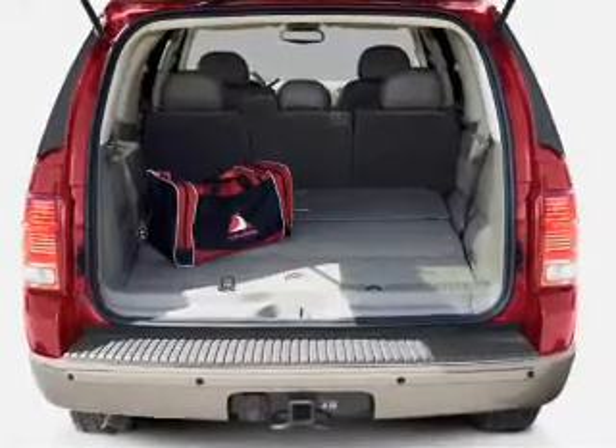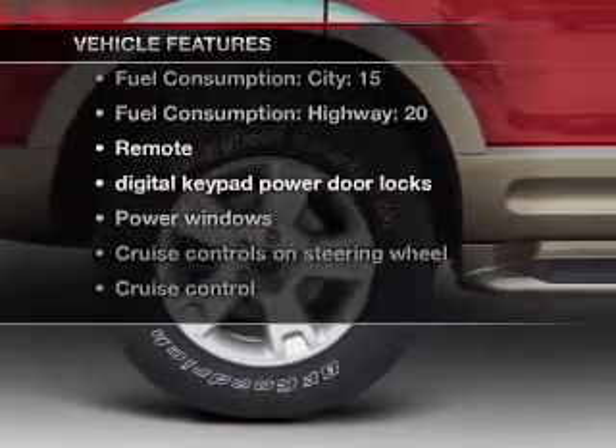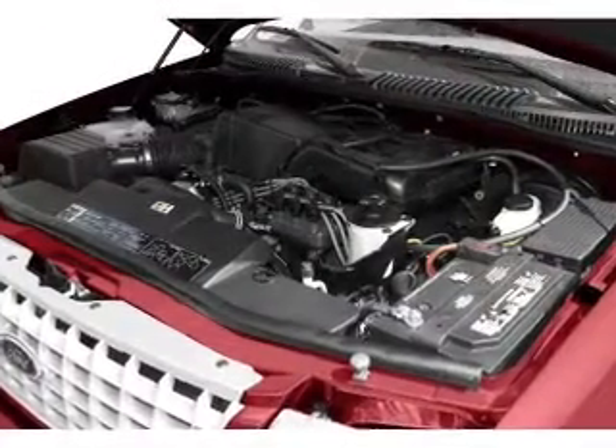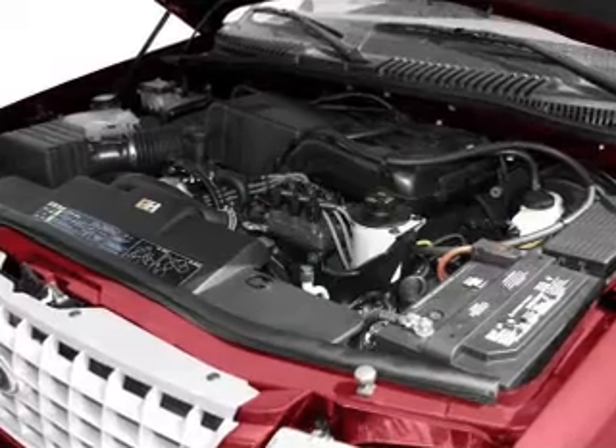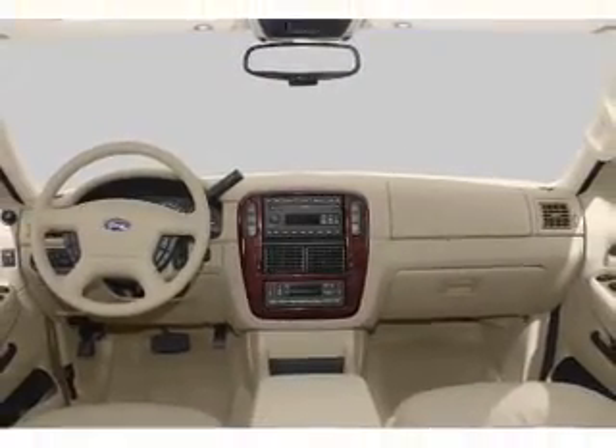Let the outside in with a power convertible roof. And with these notable features, you won't want to miss out on the opportunity to own this amazing ride. Power door locks, power windows, cruise control, an AM-FM stereo with a CD player, power mirrors, power steering, and an adjustable tilt steering wheel.